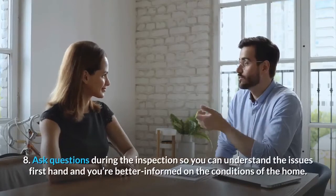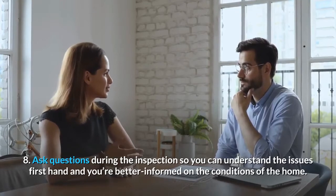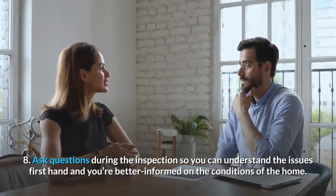Number 8: Ask questions during the inspection so you can understand the issues firsthand and you're better informed on the conditions of the home.